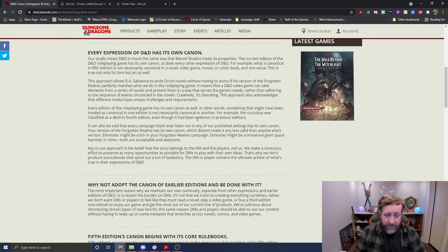'Creatively, it's liberating. This approach also acknowledges that different media have unique challenges and requirements. Every edition of the role-playing game has its own canon as well — something canonical in one edition is not necessarily canonical in another. For example, the Succubus was classified as a devil in 4th edition, even though it had been a demon in previous editions. Every campaign run in any of our published settings has its own canon. Your version of the Forgotten Realms has its own canon — Elminster might be a lich in your campaign, or a giant space hamster in mine. Both are acceptable and awesome.'